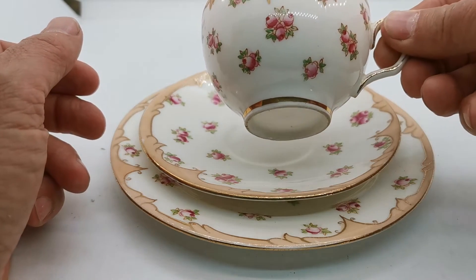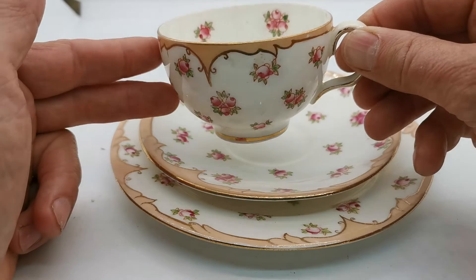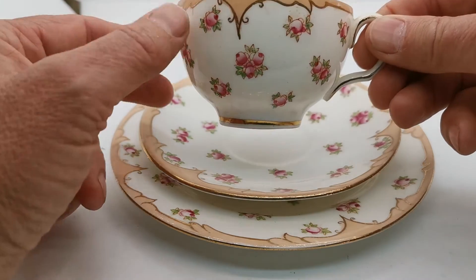Beautiful, plain, open bowl, round — a classic Victorian small teacup.